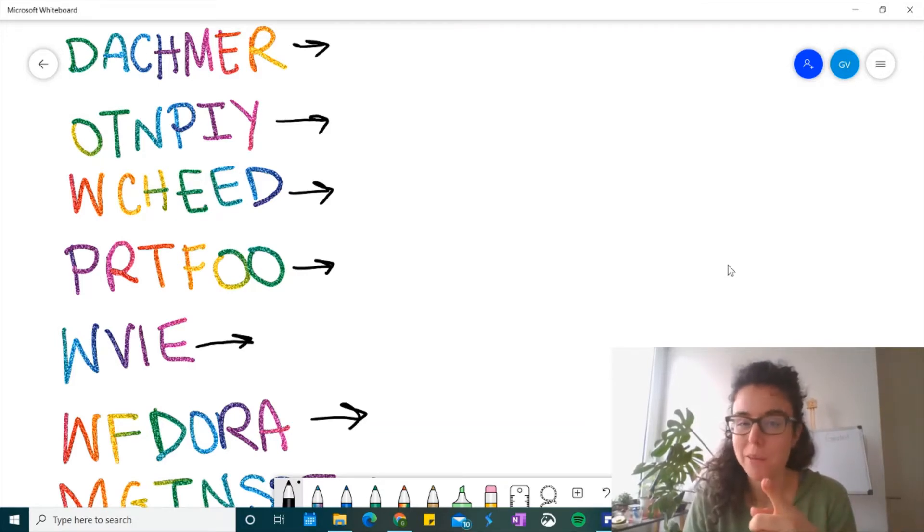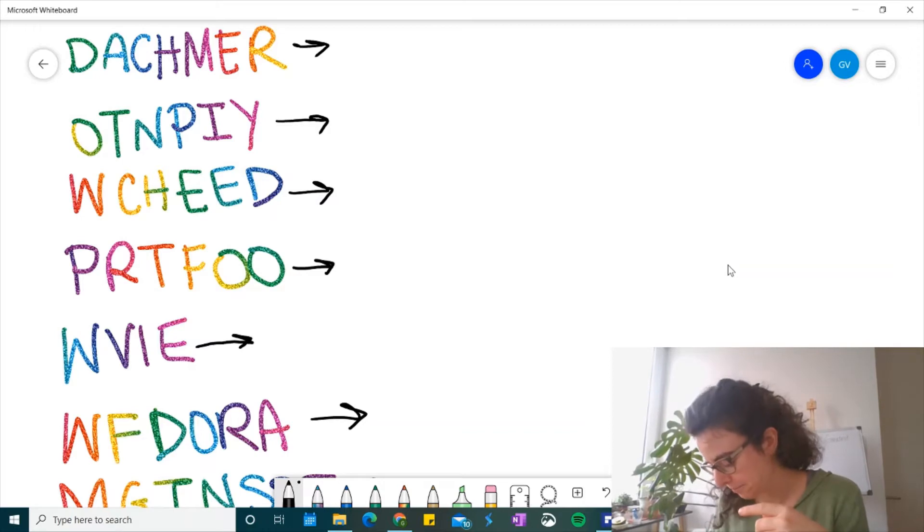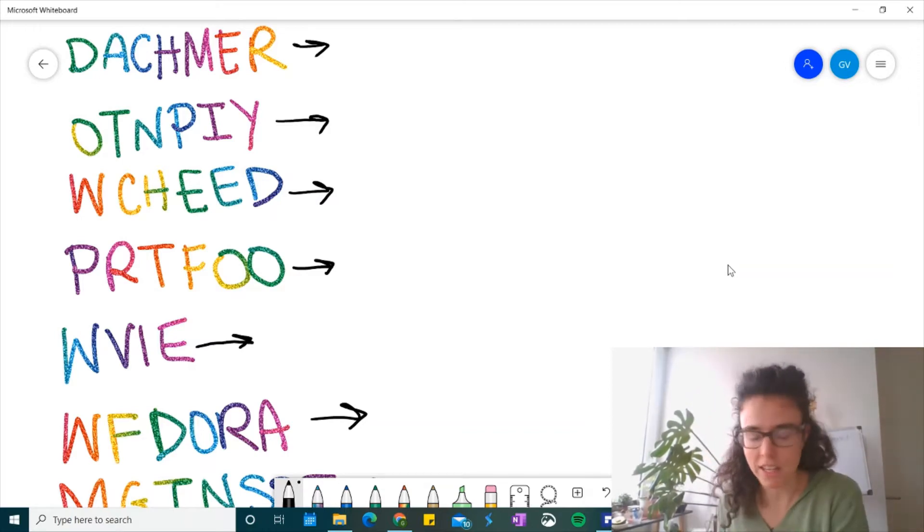I'm going to put on some thinking music. All right, let's see. Some thinking music to help you think.